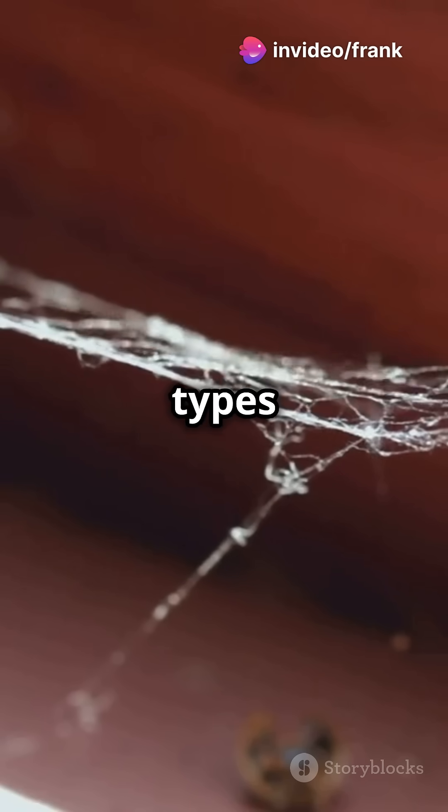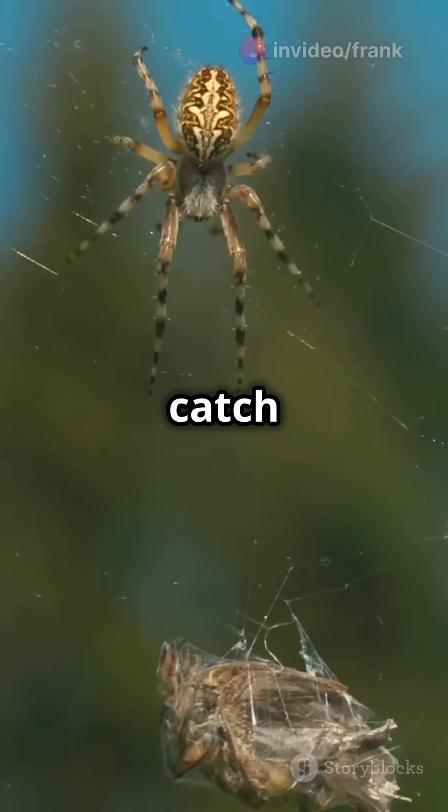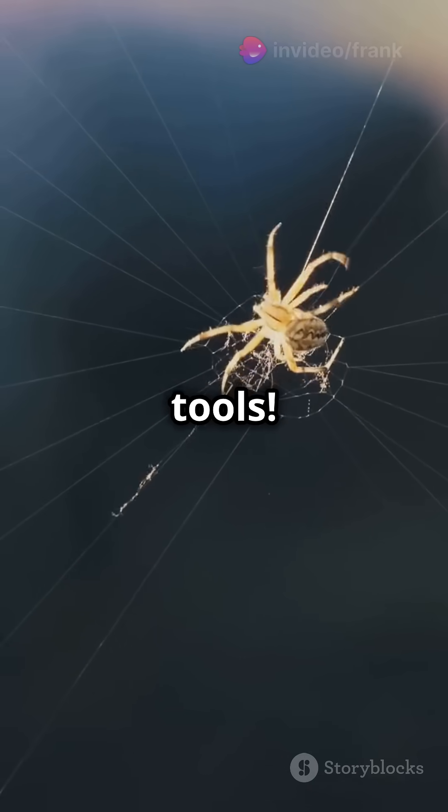Spiders use different types of silk for different parts of the web. Some silk is sticky to catch prey, while other silk is strong for support. It's like having a toolbox full of different tools.